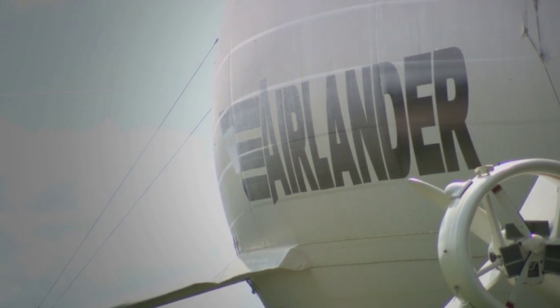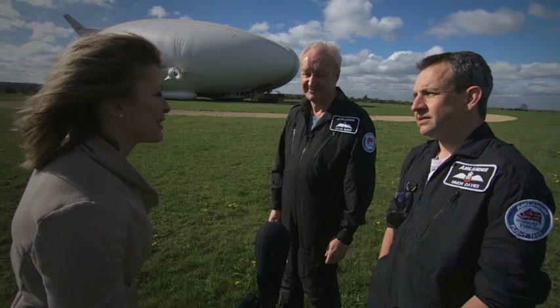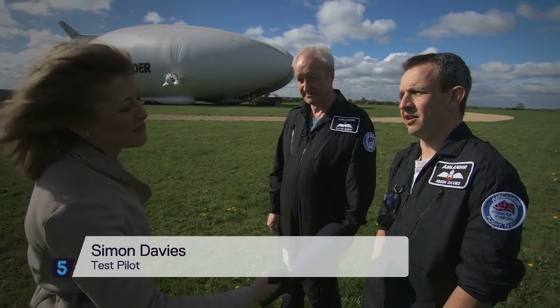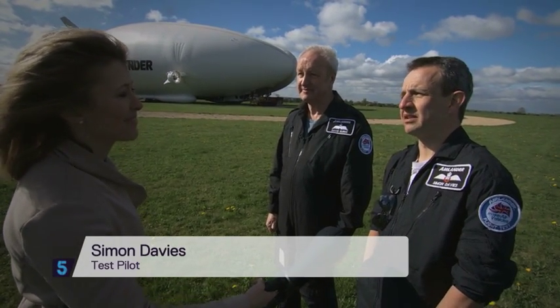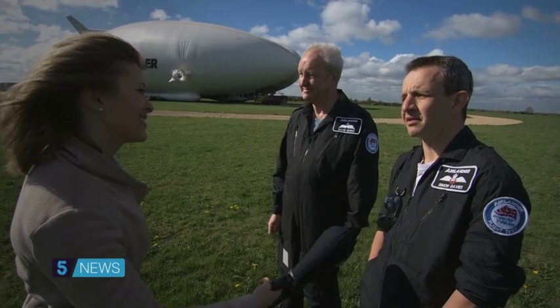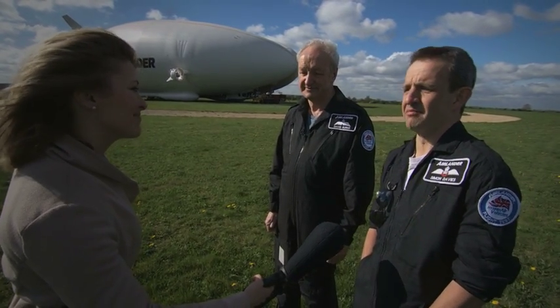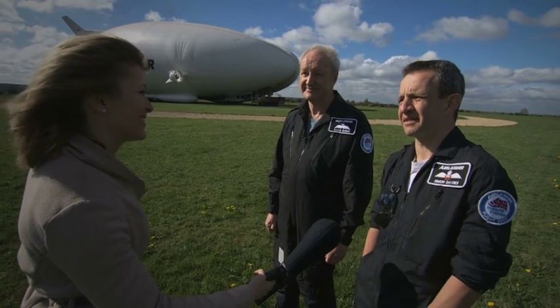Did you feel at all a bit in the doghouse after you crashed it? Obviously, it was a bit of an expensive mistake. Well, we do flight tests to learn, and there were some things that we know we could have done better last time — some bits of equipment that could have worked a bit more effectively and more reliably.